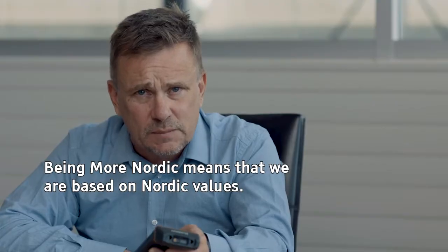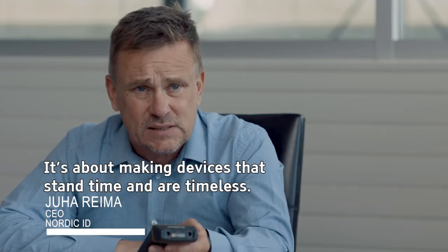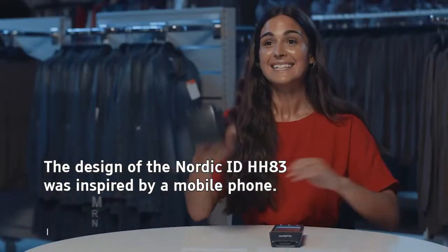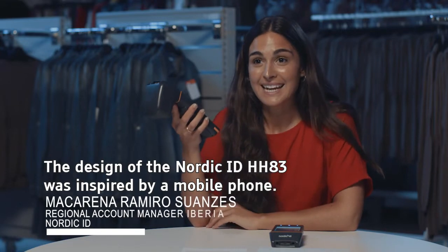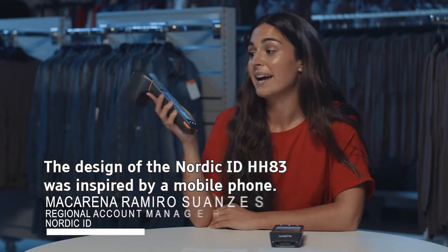Being more Nordic means that we are based on Nordic values. It's about making devices that stand time and are timeless. The design of the Nordic ID HH83 was inspired by a mobile phone.